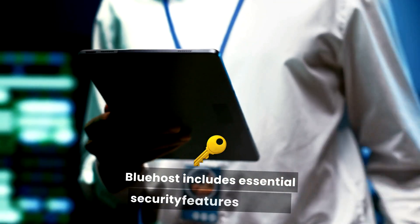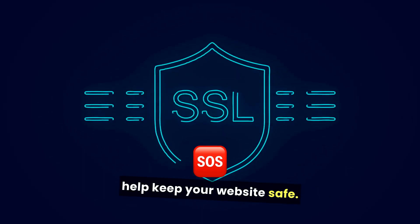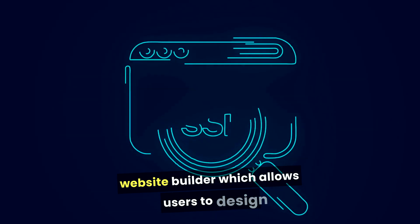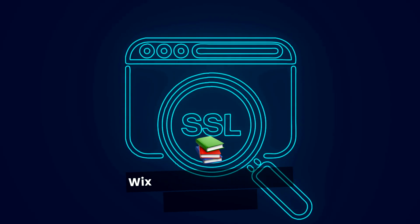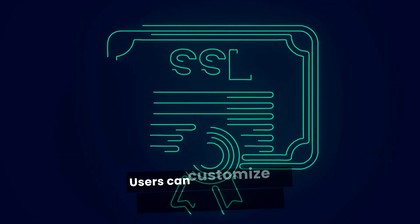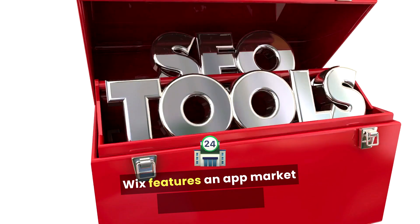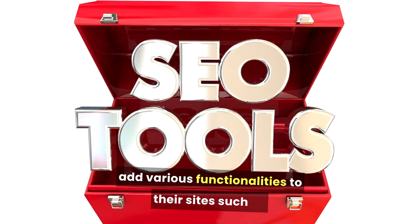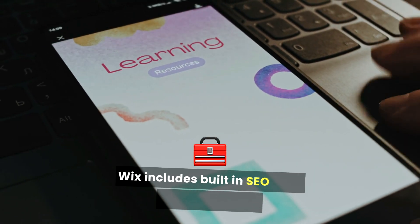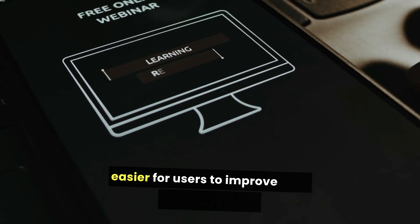Bluehost includes essential security features like SSL certificates, malware protection, and site backups to help keep your website safe. Wix provides an intuitive drag-and-drop website builder, which allows users to design their websites visually without needing coding skills. Wix offers a vast library of professionally designed templates that cater to various industries, and users can customize their templates extensively, allowing for a unique website design. Wix also features an app market where users can add various functionalities to their sites, such as e-commerce capabilities, social media integration, and more. Wix includes built-in SEO tools that guide users through optimizing their website for search engines, making it easier for users to improve their online visibility.